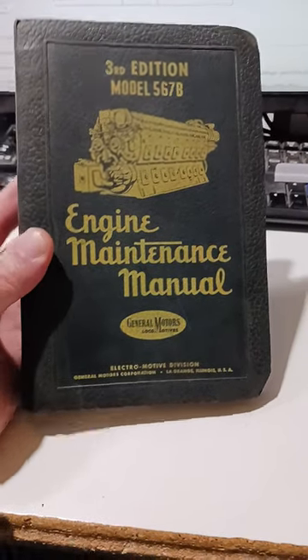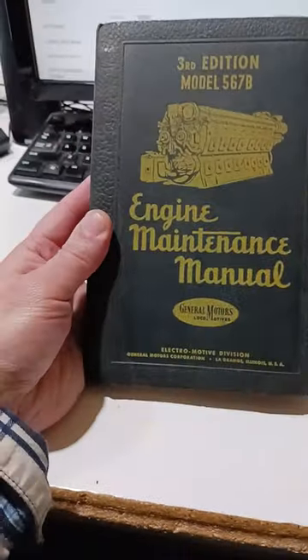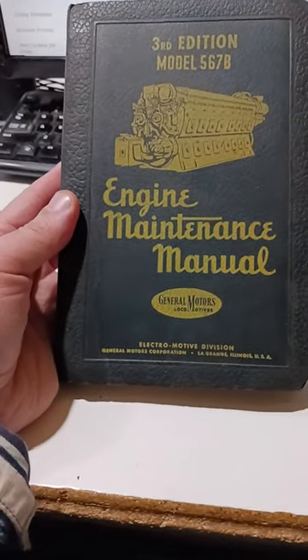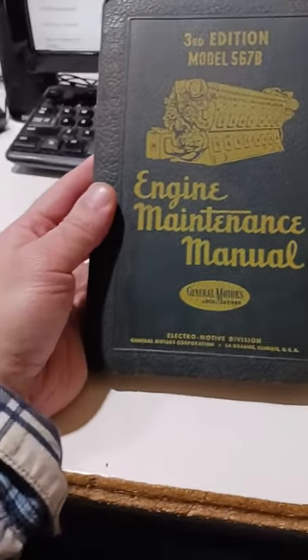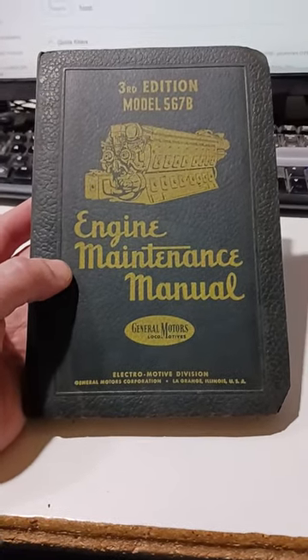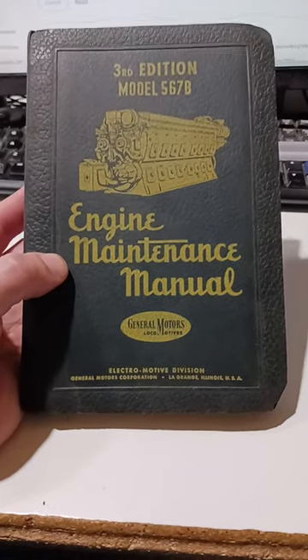Here is an excellent sale — this is a manual, a book for a railroad engine. It's by General Motors. It's an original one, I guess it's from the 50s or so. I picked up a whole box of these for like five bucks or something, really dirt cheap.